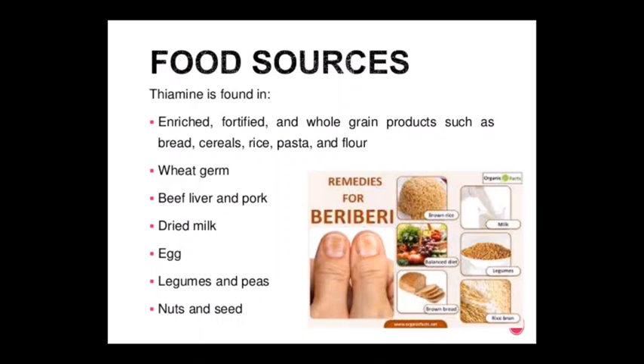Food sources of thiamine (vitamin B1): thiamine is found in enriched, fortified, whole grain products such as bread, cereals, rice, pasta, and flour; wheat germ; beef, liver, and pork; dried milk; eggs; legumes and peas; nuts and seeds.